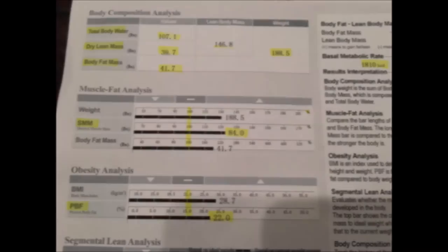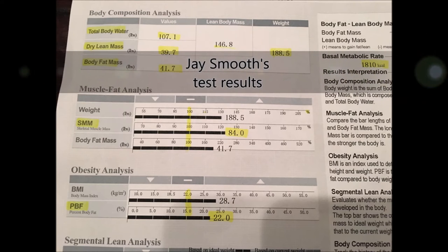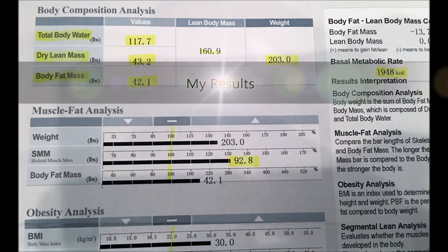My results came in and I'm weighing in at 188 pounds at 22 percent body fat. For this three-month transformation, I'm trying to lose about 13 to 15 pounds, hopefully hitting around 173 to 175 pounds, and get down to 12 to 15 percent body fat.